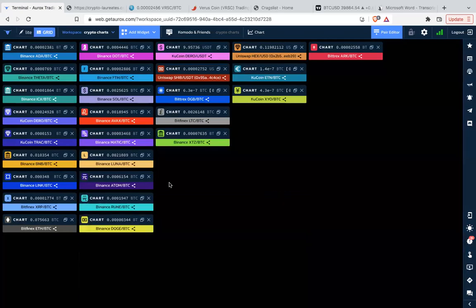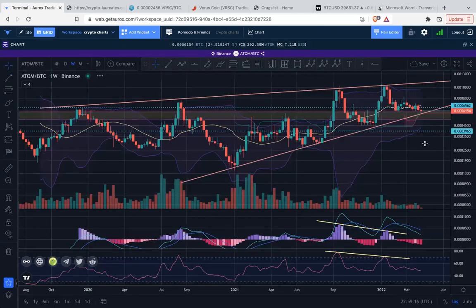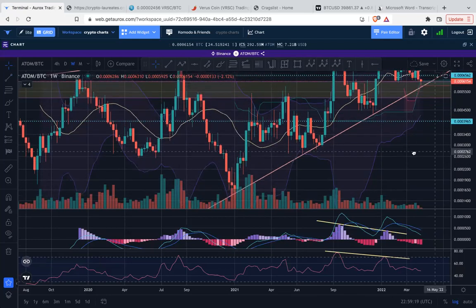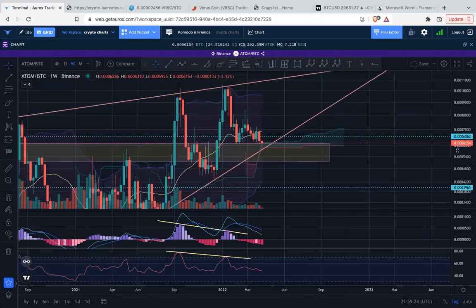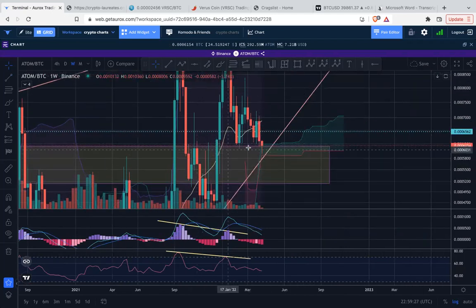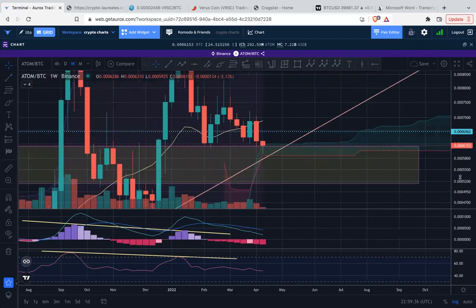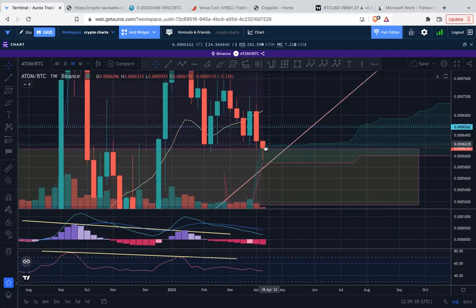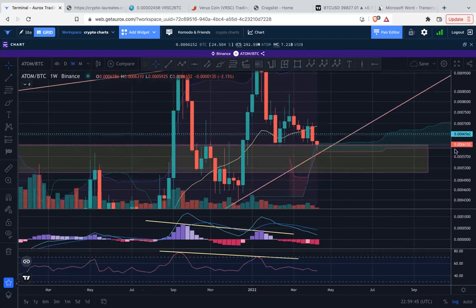Not much to say on some of these charts today. Let's see if ATOM has anything different. It is getting supported at this previous resistance-turned-support level — the wick has gotten bought up into the top of this Ichimoku cloud — so we'll see what happens as price comes close to this uptrending support line.